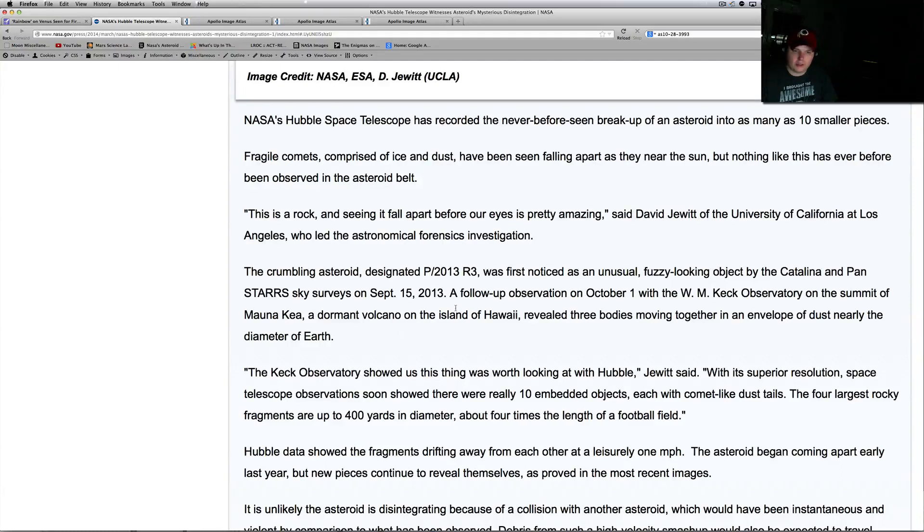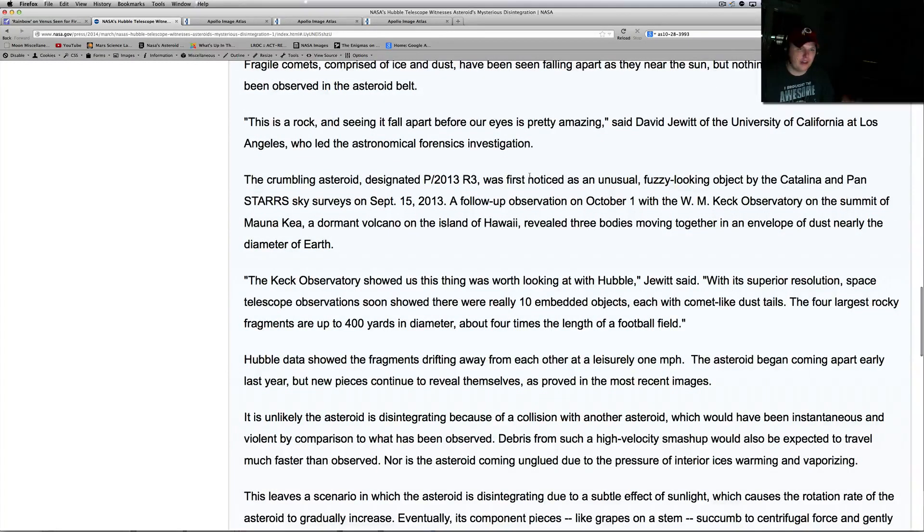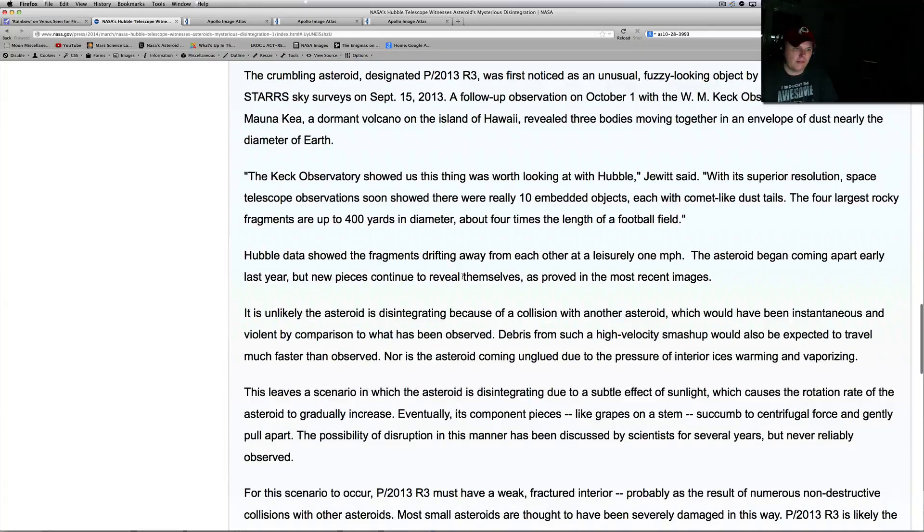A follow-up observation on October 1st with the W.M. Keck Observatory on the summit of Mauna Kea, a dormant volcano in Hawaii, revealed three bodies moving within an envelope of dust nearly the diameter of Earth. The Keck Observatory showed it was worth looking at with Hubble. What's kind of neat is they've got all these telescopes everywhere — Pan-STARRS and others — and when they find something, they start looking closer. They then have to petition Hubble to observe it. It's unlikely the asteroid is disintegrating due to a collision, which would have been instantaneous and violent.